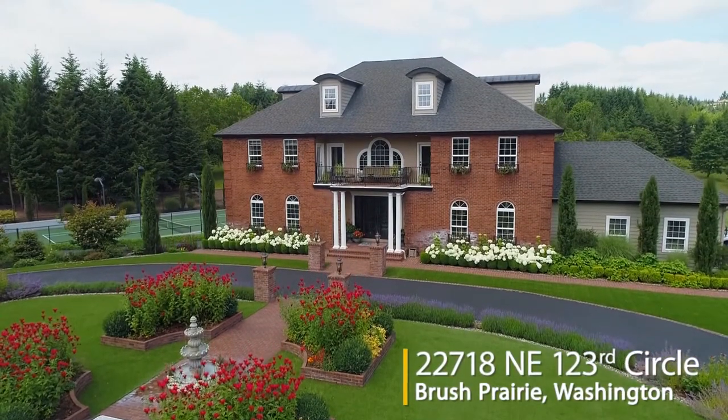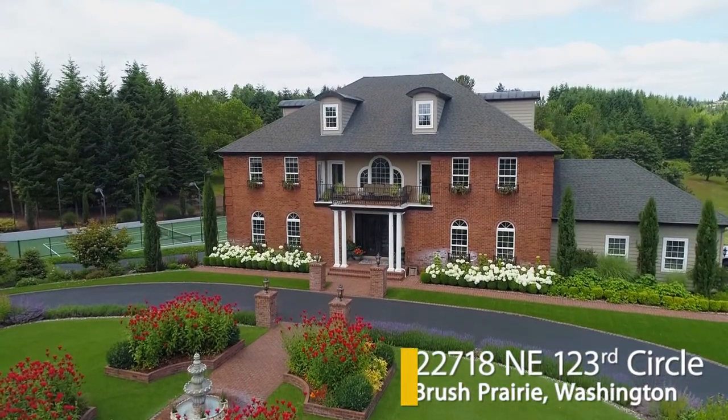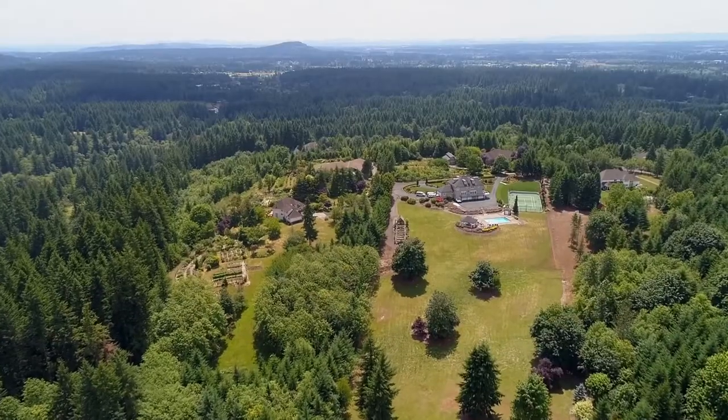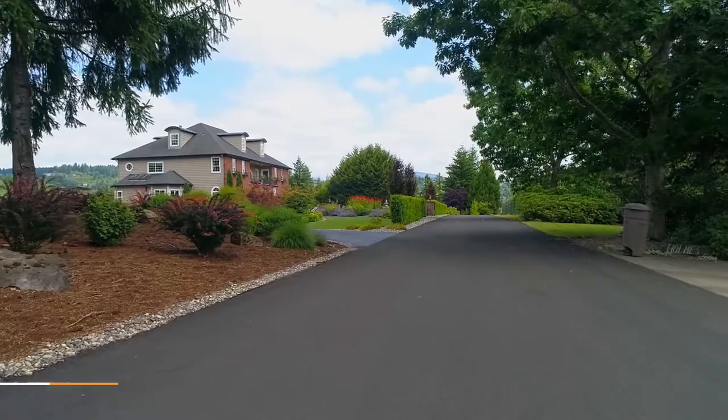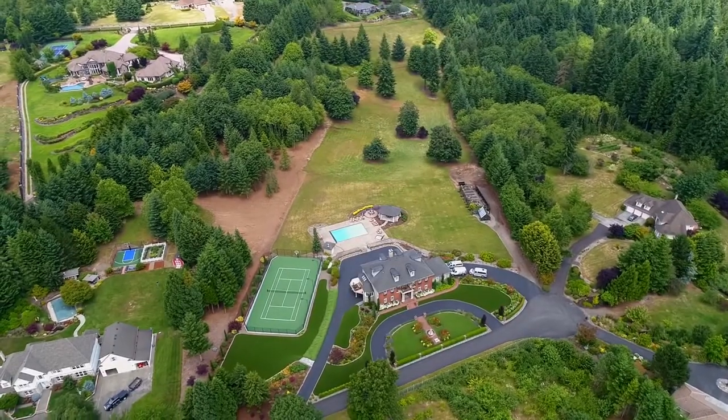Nestled in a quiet, serene setting, this remarkable estate is brilliantly designed for the best in Northwest luxury living. It's situated on almost five and a half acres, framed with beautiful landscaping.